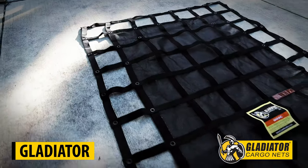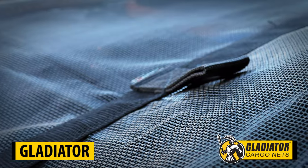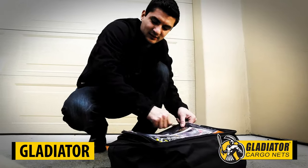Available in different sizes for multiple applications including trucks, trailers and roof racks. Each net comes with four easy-to-use hardware attachment straps and a heavy-duty storage bag.